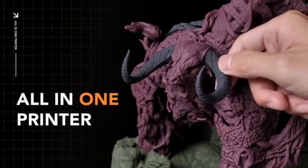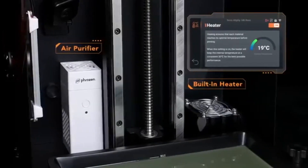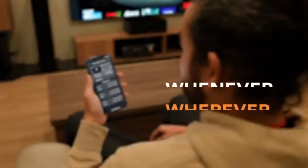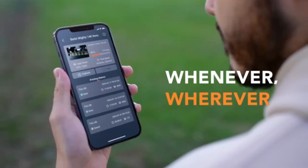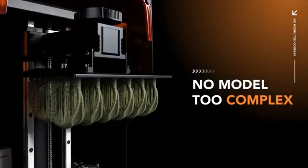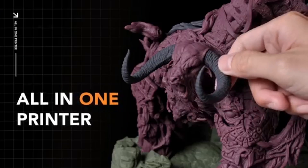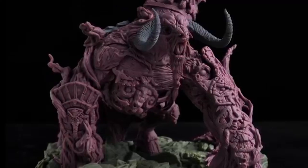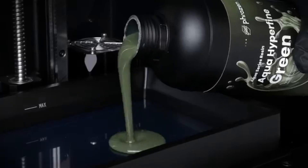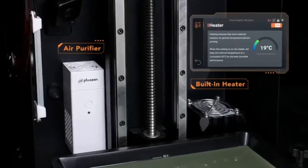Whether you're into tabletop gaming or model making, this printer delivers stunning results that bring your creations to life. Speed is another area where the Frozen Sonic Mighty Revo shines. Thanks to its advanced printing technology, it can achieve layer curing times significantly quicker than many competitors. The printer's large build volume also allows for bigger projects or multiple smaller items to be printed simultaneously, enhancing productivity.